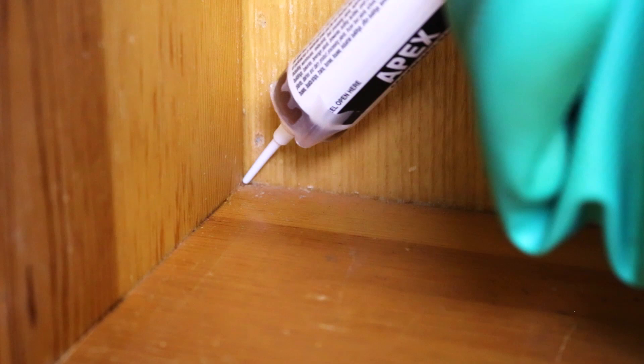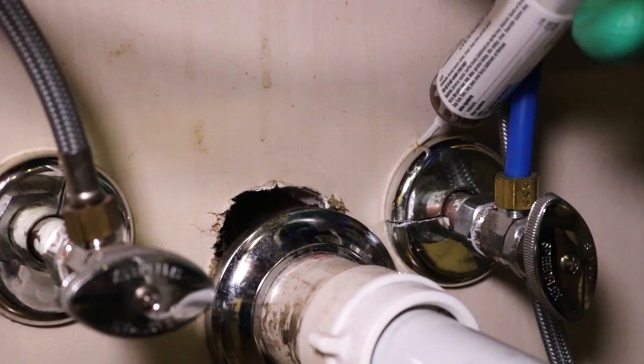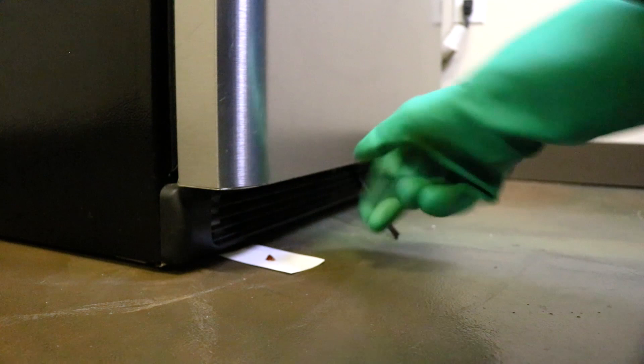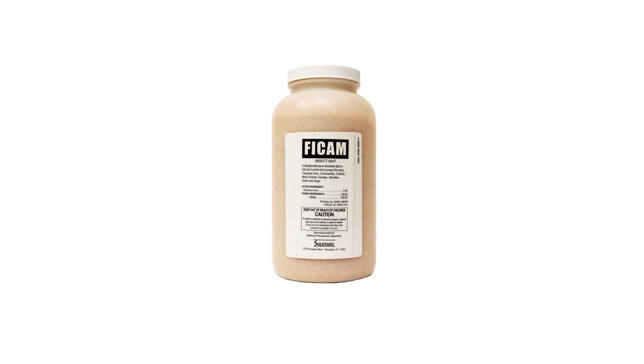By cleaning up, you've eliminated any competing food sources that can get in the way of your gel bait application. To use Apex, apply a small pea-sized drop of gel to cabinets, shelves, drawers, cracks and crevices, around plumbing entry points, and wherever else you've seen roach activity. To get underneath appliances, apply a drop onto a card and slide the card underneath. Leave no less than 12 inches of space between each application.